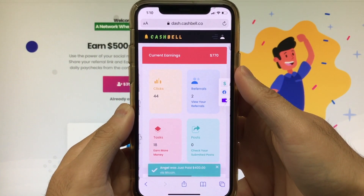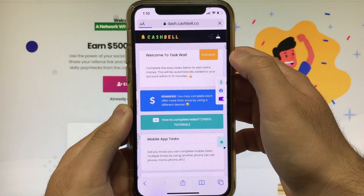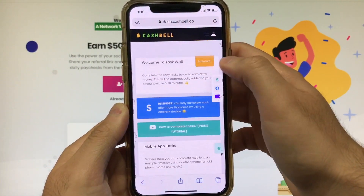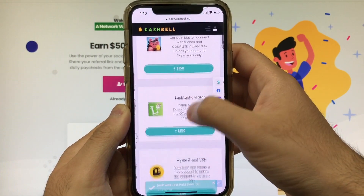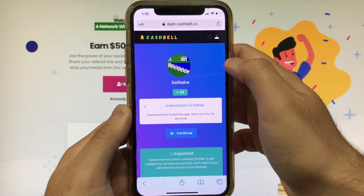What's up guys, so you already have registered with cashbell.co — that's awesome. In this video I'm gonna be showing you guys a step-by-step guide on how to earn money with the task wall. What you need to do is head over to the task wall section, where you guys will be able to see a bunch of tasks that need to be completed in order to earn some money.